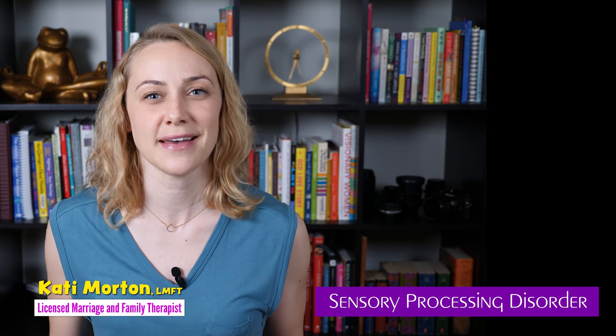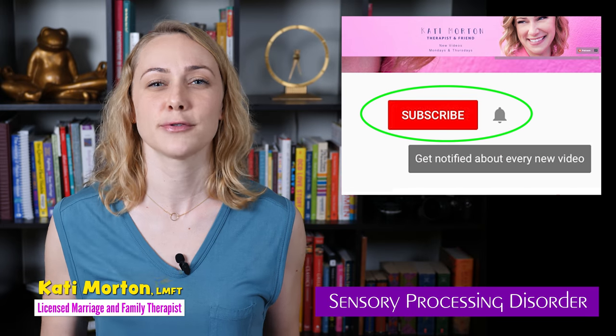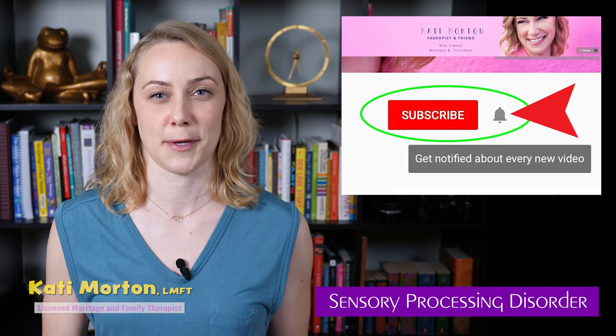But before we jump into that — are you new to my channel? Welcome! Make sure that you are subscribed and have those notifications turned on because I release videos on Mondays and on Thursdays and I don't want you to miss out. But let's jump into today's topic.